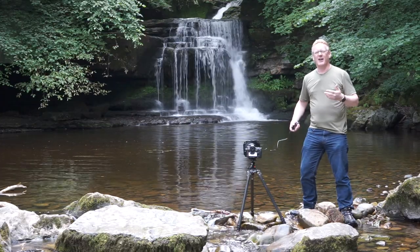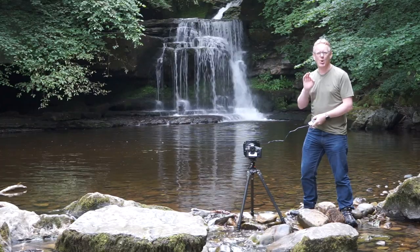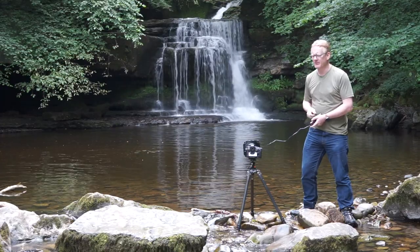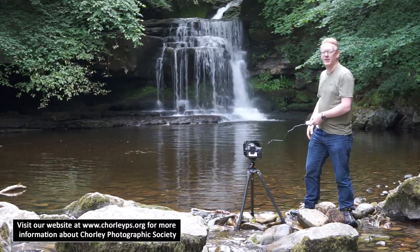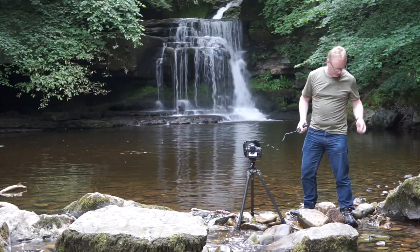Hello again. In this video we are on a small river called Waldenbeck in Yorkshire, North Yorkshire, just outside the village of West Burton, and we are shooting behind me what is locally known as the Cauldron Falls — clearly a waterfall on the river, which is Waldenbeck.